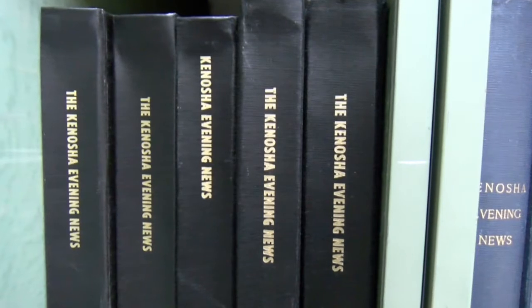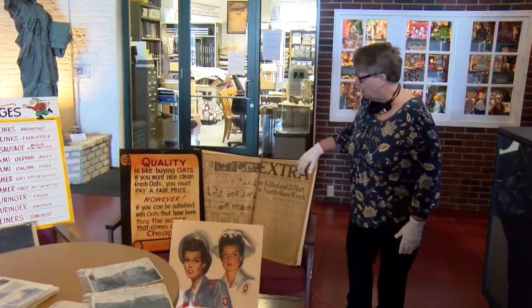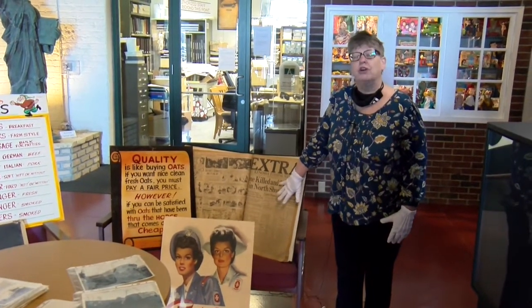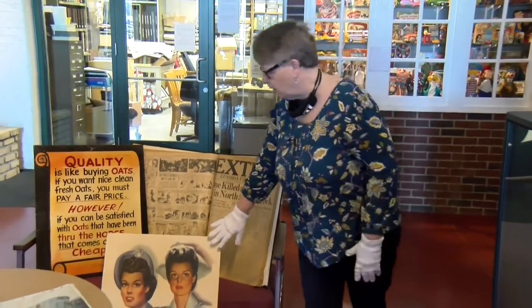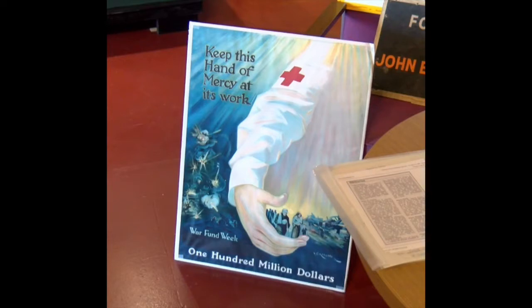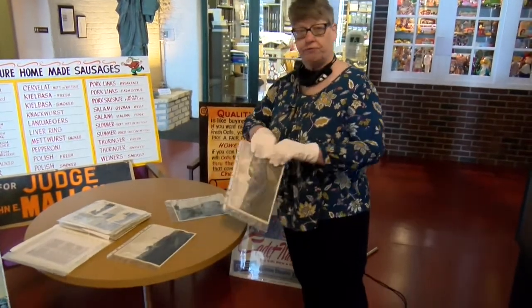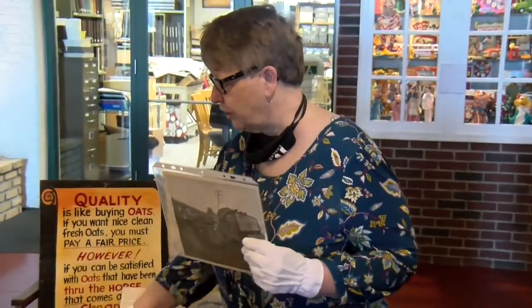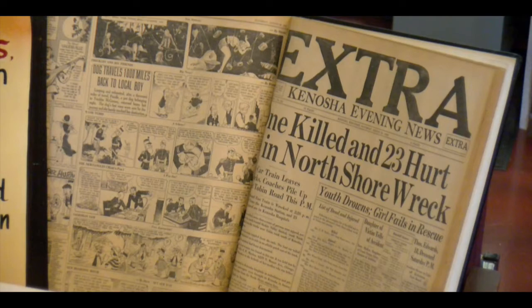We have an extensive newspaper collection that goes from the 1840s until the 1940s — this is a bound collection and it is actually our best resource. We have World War II posters, a World War I poster, and an extensive poster collection. But our biggest collection besides newspapers are photographs. The photographs here on the table are actually from an accident in 1932 with the North Shore electric line.